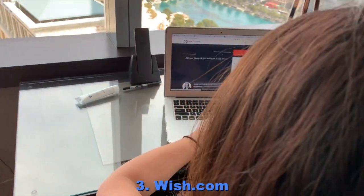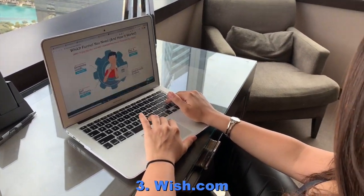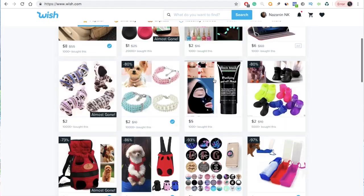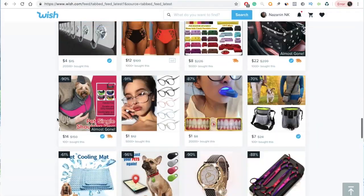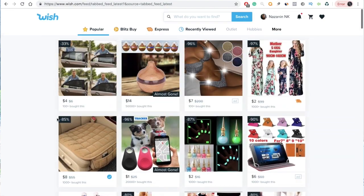Number three is going on wish.com. As you guys know, Wish.com does dropshipping and they have all the products you could find on AliExpress. Again, I have the same questions. I go through all the products, scroll down, and ask myself: Is this product solving a problem? Does this product have a passionate audience? Does this product have viral potential? If I answer yes to two of these questions, I go ahead and test that.